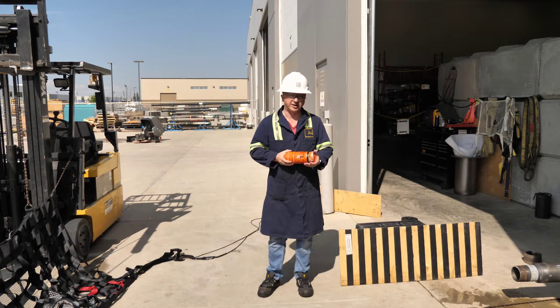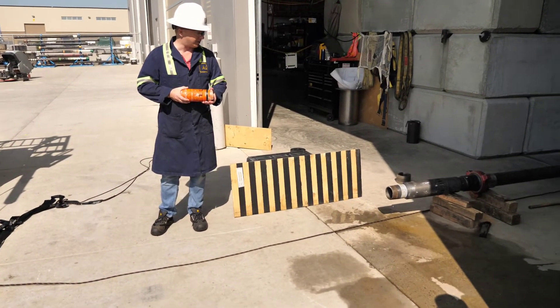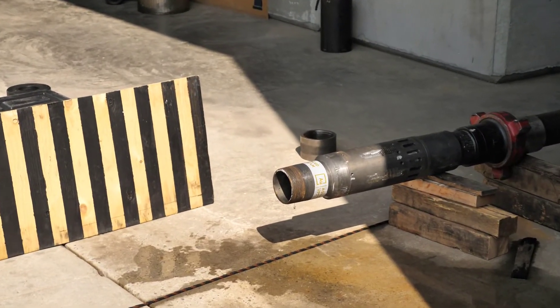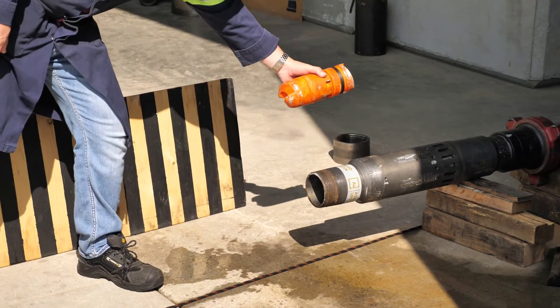You'll see off to my left-hand side — the right-hand side of the frame — one of our sleeves. This particular sleeve is a single point entry sleeve, and what will happen is once we activate the pumps we'll be blowing our dart through this sleeve.